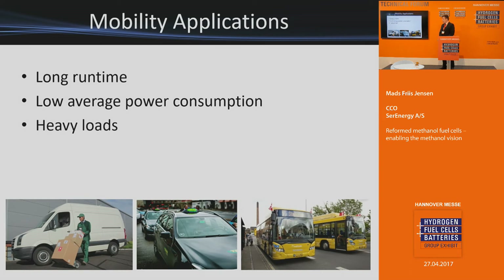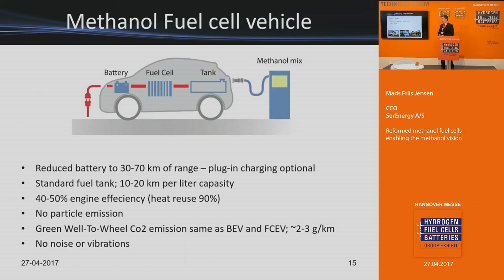For mobility applications, we focus on places with long run times — inner city usage like buses — with low average power consumption, meaning city driving, not highway driving. Heavy loads are also a focus; the lighter the load, the more likely you can manage with a battery system alone. A methanol fuel cell vehicle is basically a hybrid vehicle with a small battery pack and a methanol range extender matching the average power consumption of the vehicle.